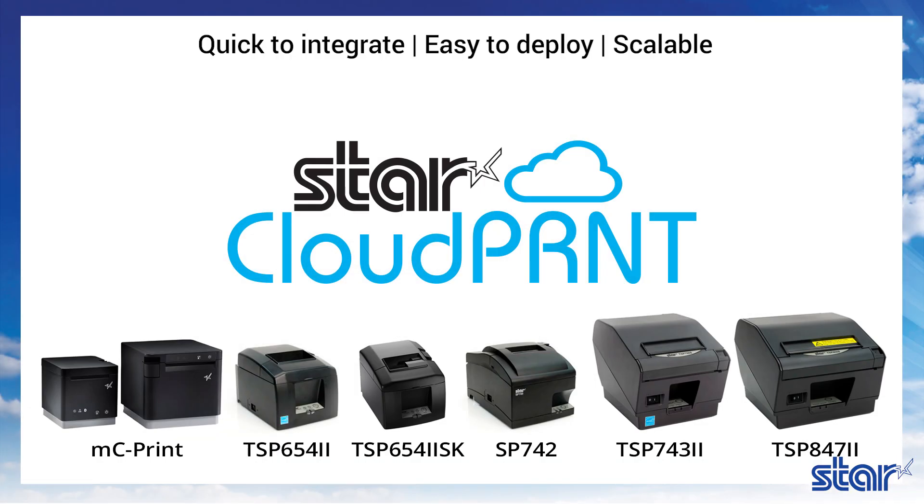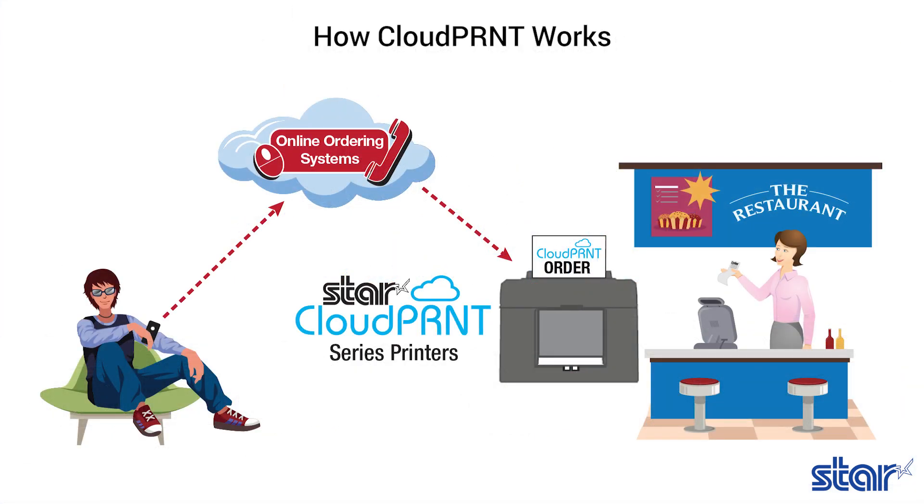Quick to integrate, easy to deploy, and scalable, Cloud Print enables the printer to retrieve and print orders and data from any web-based point-of-sale system integrating Star's communication protocol. Cloud Print technology provides benefits to businesses of all types by eliminating the need for an extra tablet to send information to the printer.